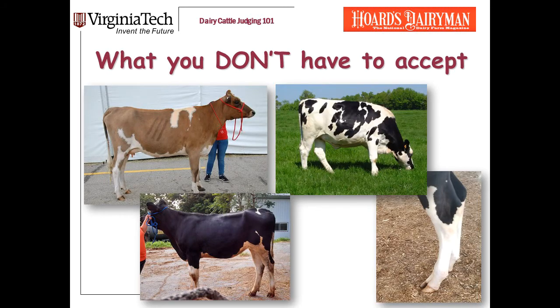So when I say the biggest heifer in the class needs to have real problems to leave her out of the top pair, what do I mean exactly? I found a few here that I would have no problem beating with a really good peanut. These heifers are coarse, fat, bad-legged, bad-topped, or some combination thereof. It's these kind of heifers that you can beat with a really good peanut.